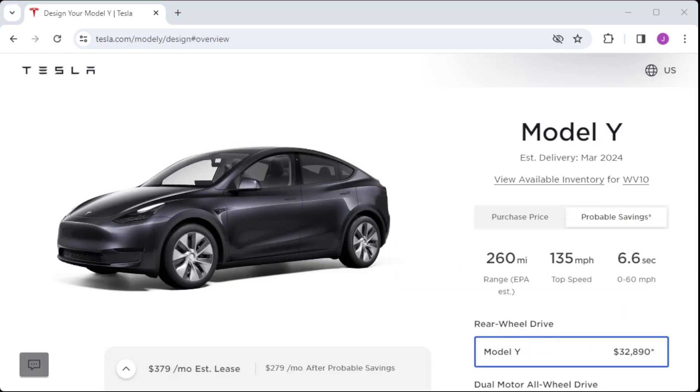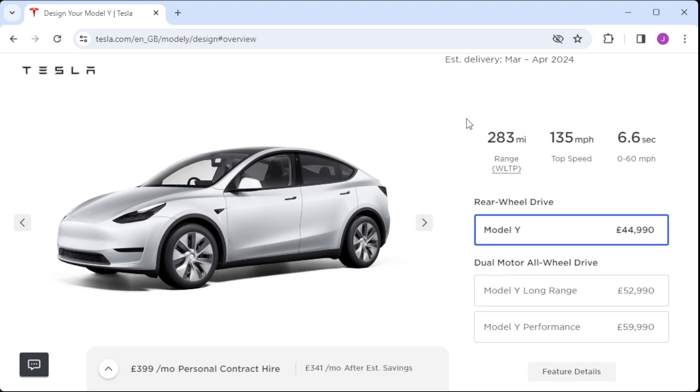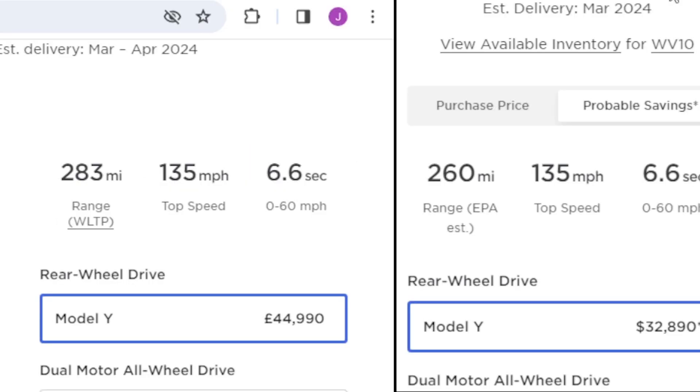Where we sometimes get issues is in countries — usually ones in Europe — that use a different rating system, and so at 100% they're expecting a different figure. As we see, these cars have exactly the same battery but the rated figure is different purely because of a different test cycle. While these cars show different ranges — one 260 and the other 283 — it's important to note these cars have exactly the same battery and in the real world exactly the same range.